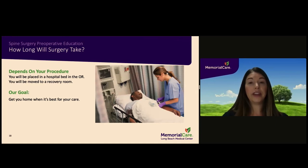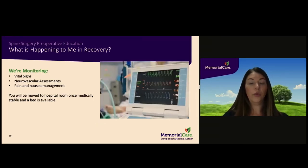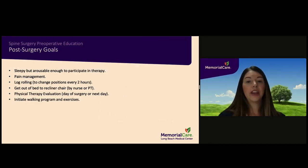The length of your surgery depends on your individual procedure and should be discussed with your surgeon. Once surgery is over, you will be transferred to the recovery room where you will remain until a bed is available on the spine unit. While in the recovery room, we will be monitoring your vital signs, conducting regular neurovascular assessments, and addressing any pain and nausea. On the day of surgery, physical therapy will attempt to work with you even if you are still drowsy from anesthesia; if your surgery takes place later in the day, you will be seen by physical therapy the very next morning. We will regularly assess your pain levels to ensure you can participate with physical therapy.